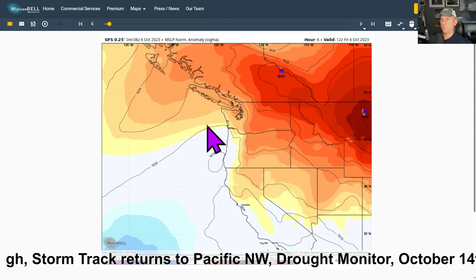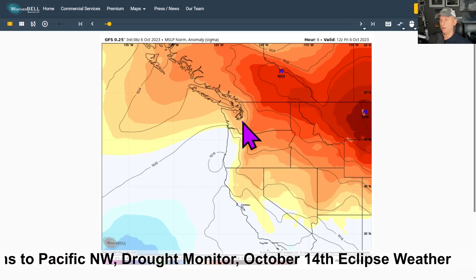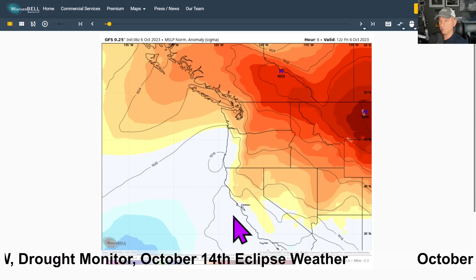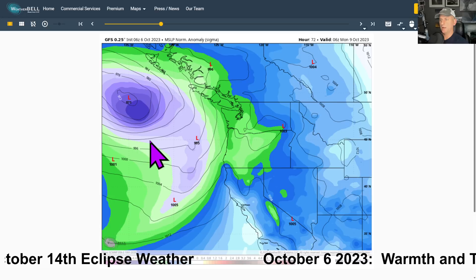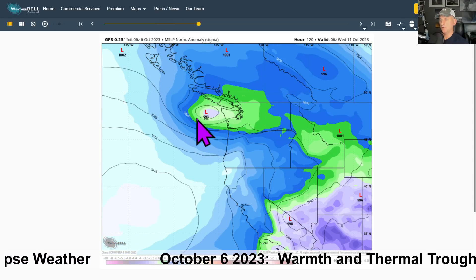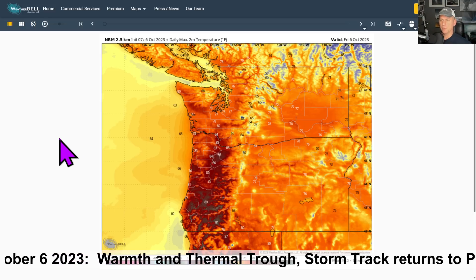Looking at the sea level pressure map, you can see the high pressure over the interior — it wants to flow from high to low, so it comes down through the gaps and over the terrain. Compression winds form this subtle feature known as the thermal trough. Putting that into motion, you can see that go away, and then the frontal system comes through on Monday, followed by the next system trying to get close to Vancouver Island and the Washington Coast on Tuesday. That could bring some breezy conditions. Definite pattern change incoming for the Pacific Northwest.